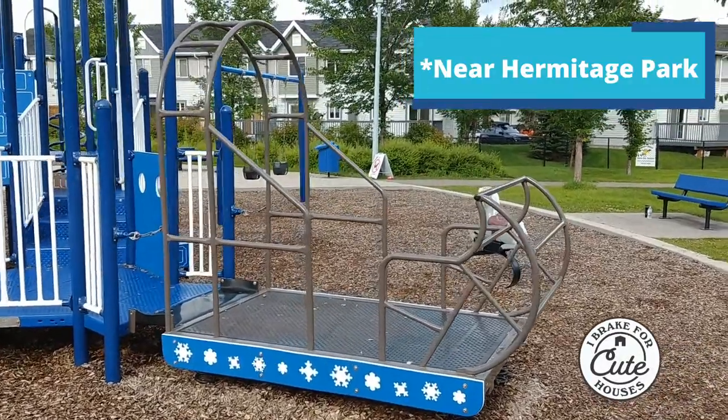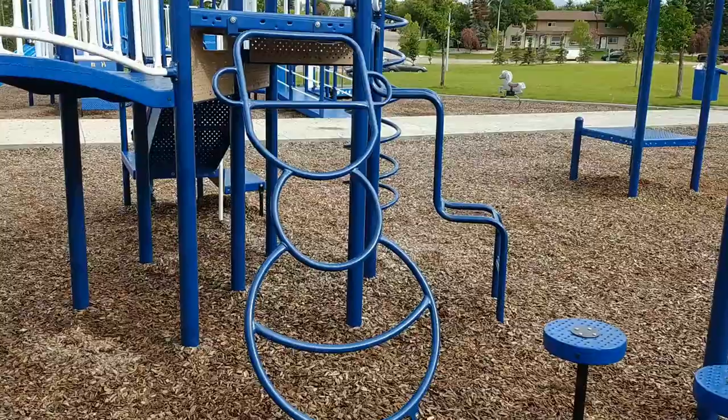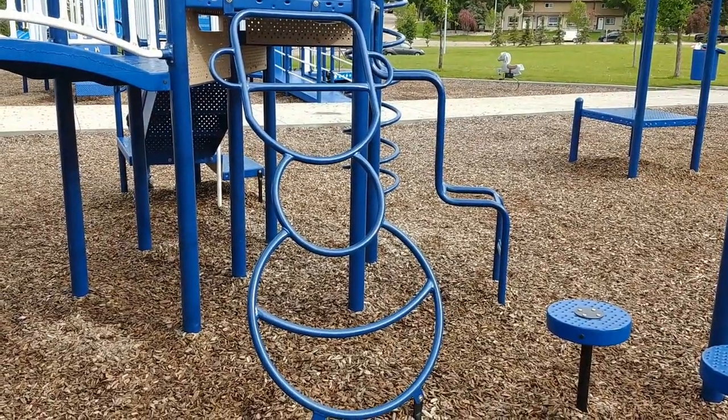Permitage Park slays most of the other parks we've seen. They've done a great job sprucing things up here. There's no way your kids won't have fun.